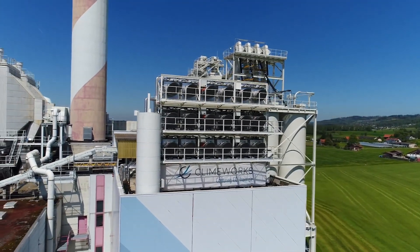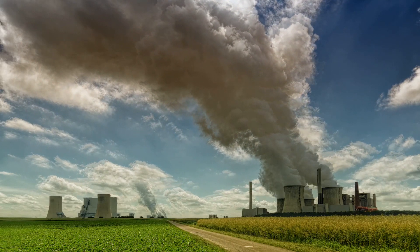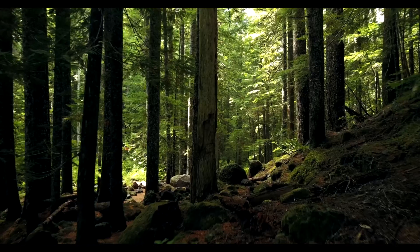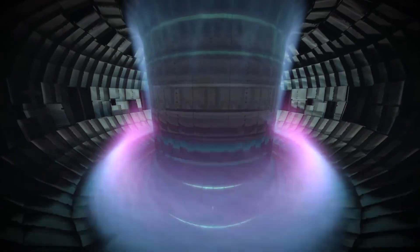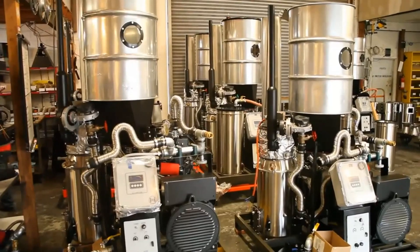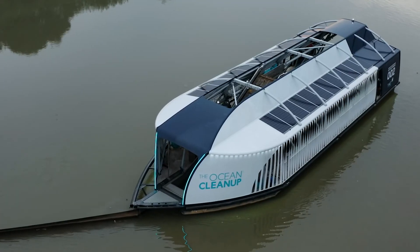Hi, welcome to Cool Gadgets and Stuff. From environmental pollution to climate change, man-made activities are threatening Earth's delicate ecosystems. In this video, we are going to take a look at some solutions being developed right now that could greatly help in the fight to preserve our environment.